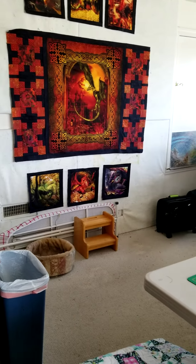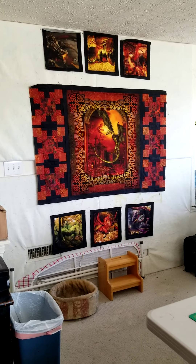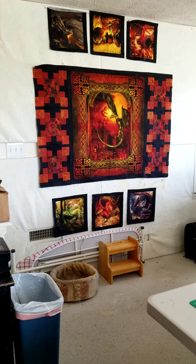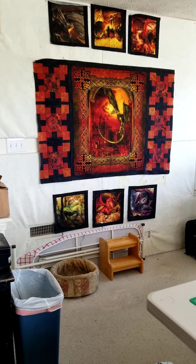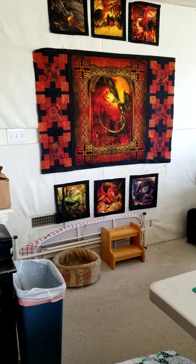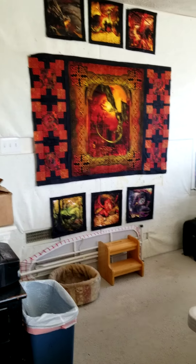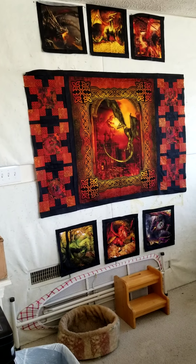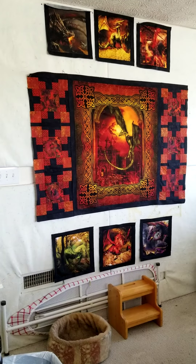Over here is my design wall — it's really large and can hold pretty much a queen-size quilt. On the floor, laying on its side, is my full-sized ironing board, so it's out of the way and I can pull it out when making a big quilt for that final pressing. I also have a step stool here because I need it to reach the top of the design wall to put my blocks up.